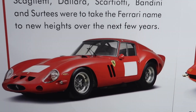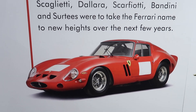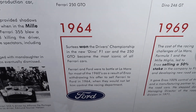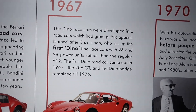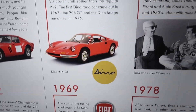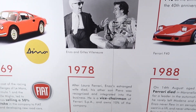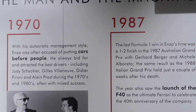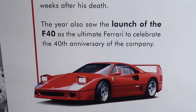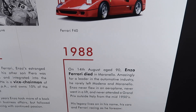The most expensive car in the world at the moment is the 250 GTO, worth about 50 million quid. In 1987, the last road car he signed off was the legendary F40 — the last car he signed off before he passed away in 1988 at the age of 90.